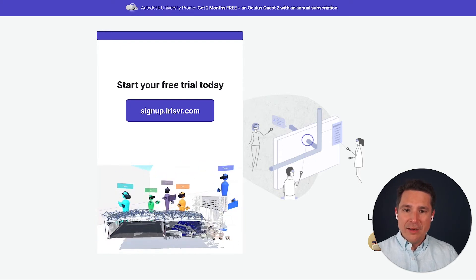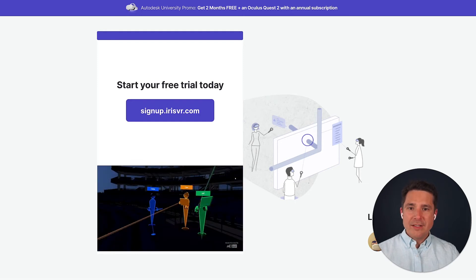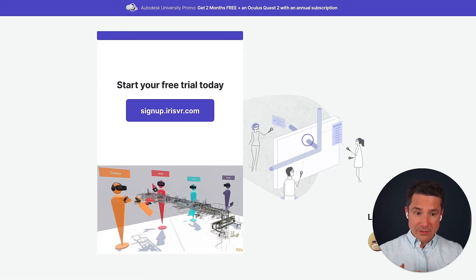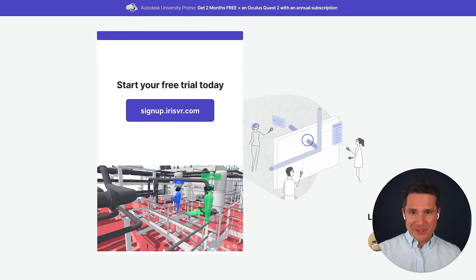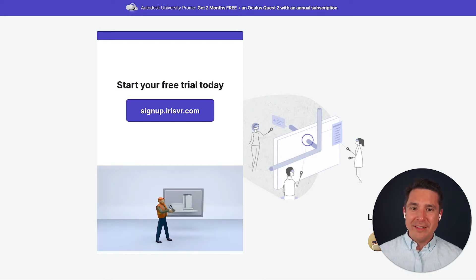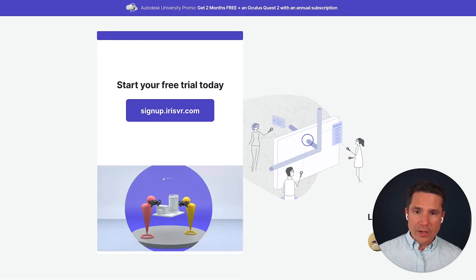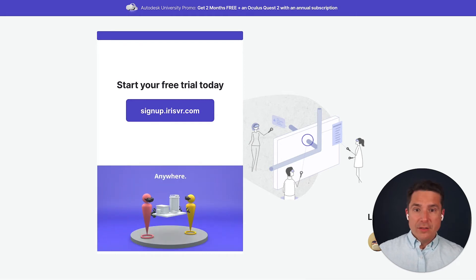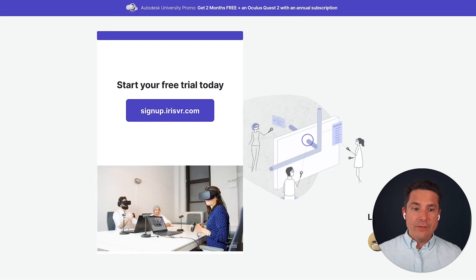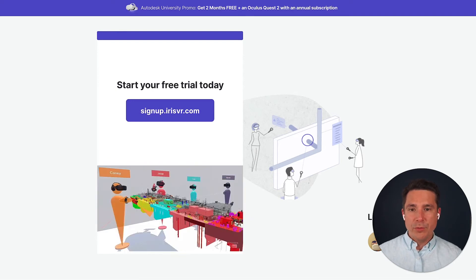Let's jump into the Q&A. It looks like we've got a question from Phil — he's asking will this work with the Quest 1, the original version? And the answer is simply yes. Prospect works with the Oculus Quest, the Oculus Rift, the Oculus Quest 1, the Oculus Quest 2 — it's a wide variety of headsets, even the HTC Vive, Windows Mixed Reality headsets — all supported with Prospect.